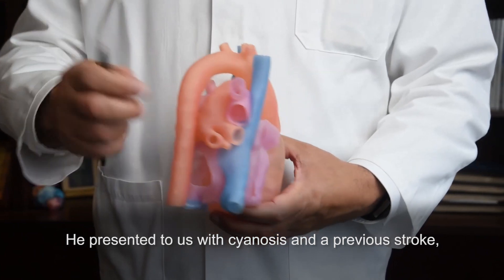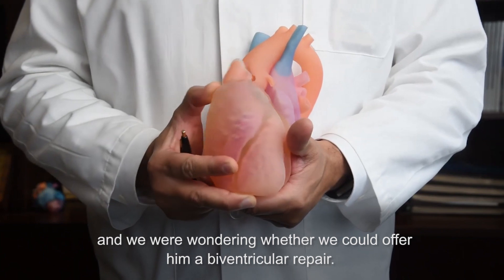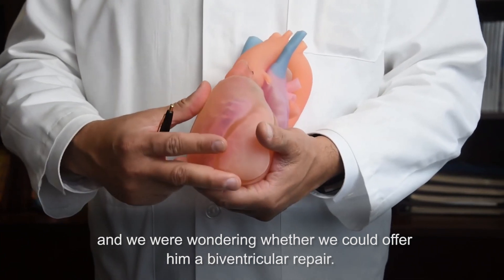He presented with cyanosis and a previous stroke, and we were wondering whether we could offer him a biventricular repair.